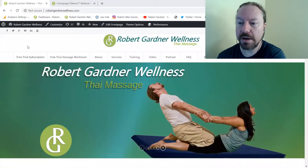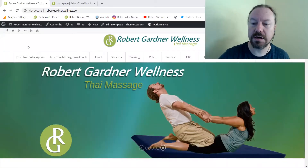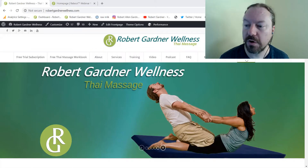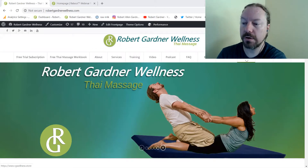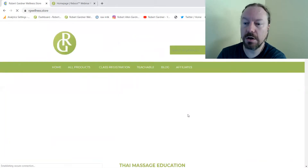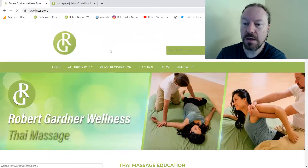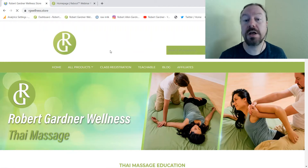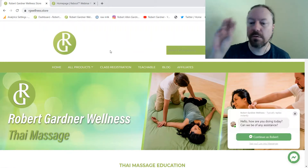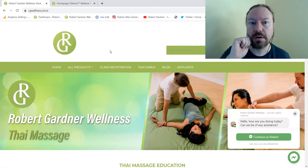I'm going to go to my website. This is my website. You can see here there's the free trial subscription link and the free time massage workbook. When people go into our store this is where things get confusing. This store is technically hosted on Shopify and you can go through our products.